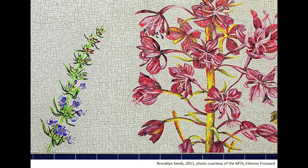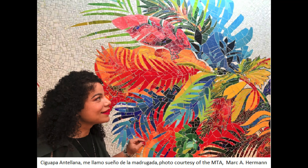This is part of a mosaic called Brooklyn Seeds. An artist named Jason Middlebrook made this art for the walls of a subway station in Brooklyn. You can see it when you're on the Q train. What colors do you see in the flowers here? Can you point to the color green? Great job! How about yellow? Can you find yellow in this picture? Amazing!